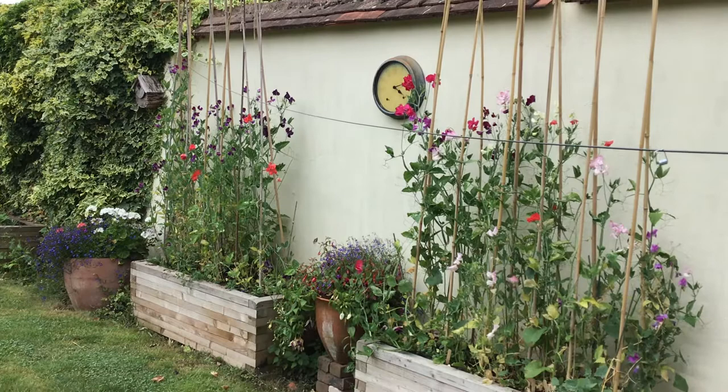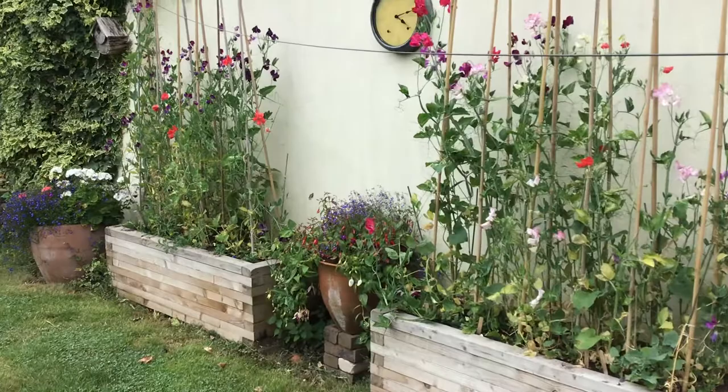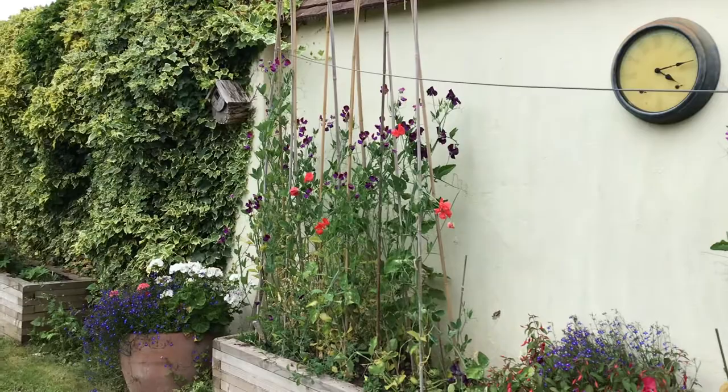I wanted to show you the efforts that we've made over the spring to make things really work. Jane has on the whole looked after things very well. So here are our sweet peas, doing really, really well, although of course they need picking now.